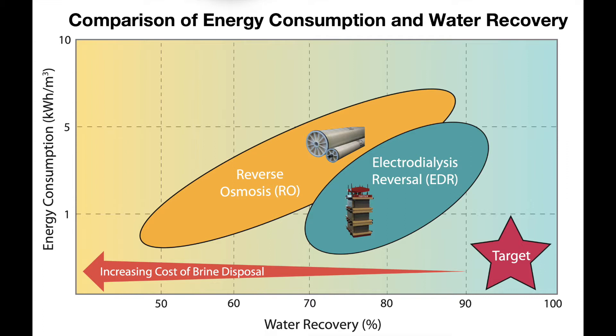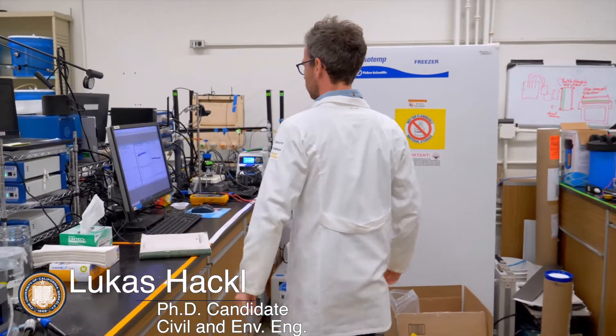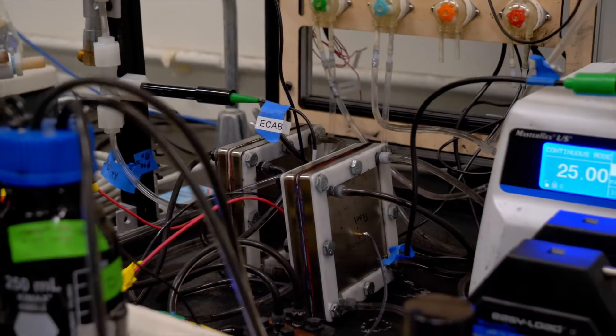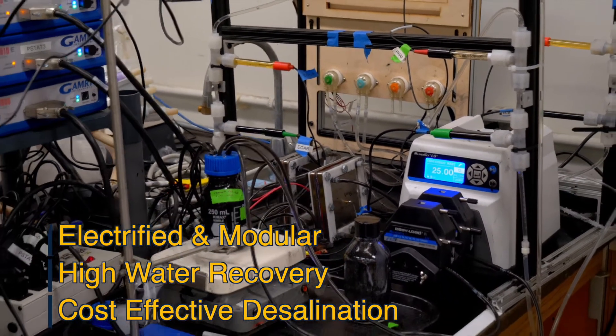Hence, development of energy-efficient desalination technologies with high water recovery rates is of critical importance. In the Gadgil Lab for Energy and Water Research at UC Berkeley, we are relentlessly working to address this problem by developing an electrified, modular, and highly cost-effective brackish water desalination technology that can achieve high water recovery rates.